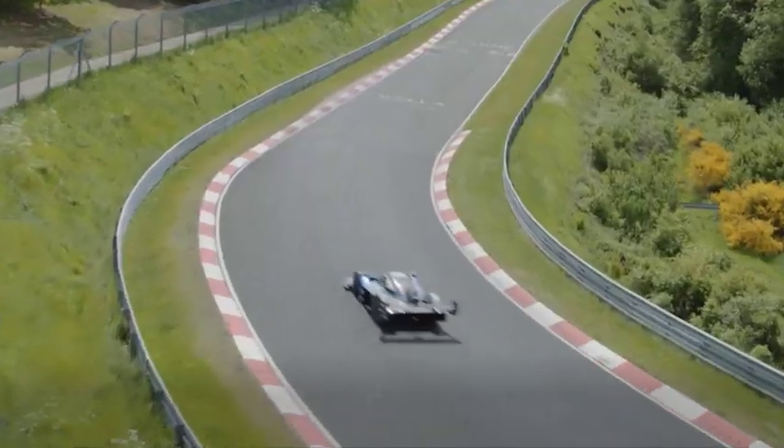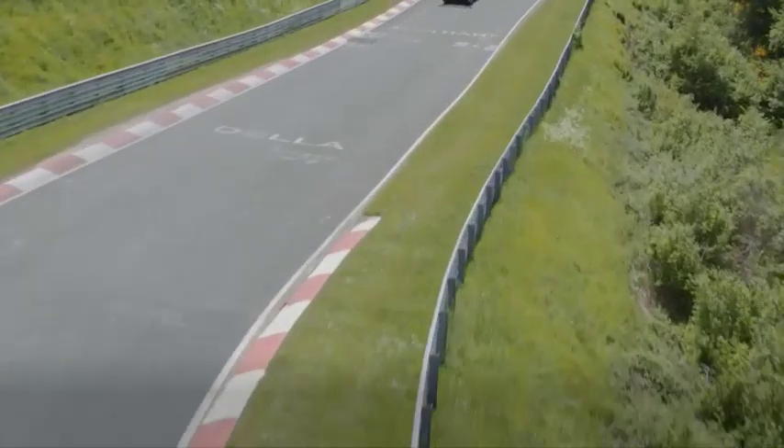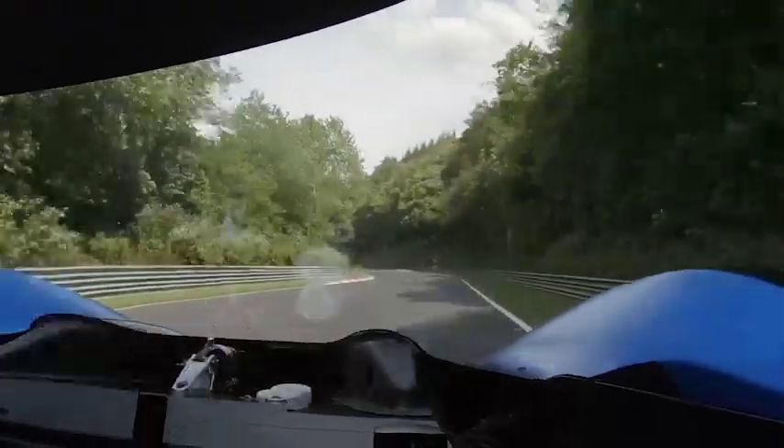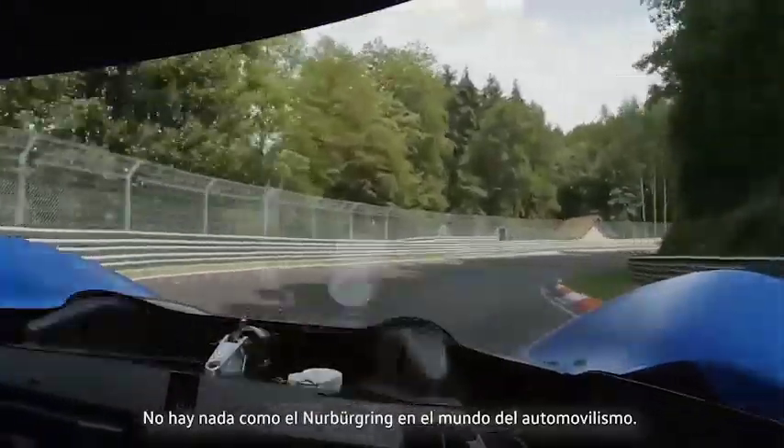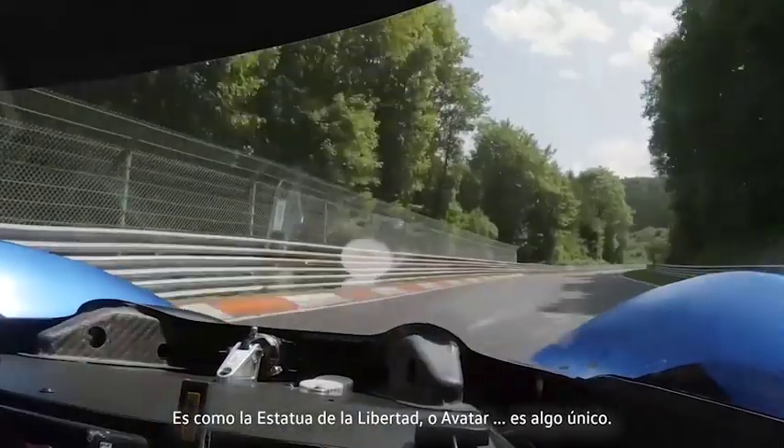Just ridiculous! I think there's nothing like the Nürburgring in the world. It's like the Statue of Liberty or the Eiffel Tower. It's unique.